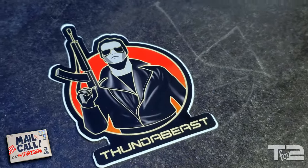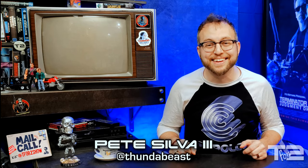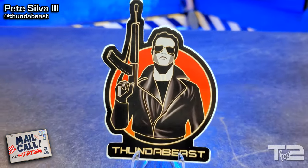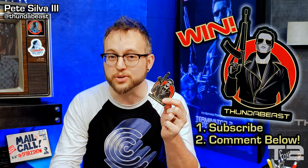The next thing we got in the mail was this awesome sticker of a certain cybernetic infiltration unit, sent to us by artist Pete Silva III, also known as Thunderbeast, which is where you can find him on Instagram. There you'll see tons of breathtaking tattoos, illustrations, coffee tables, and more. I think I'll slap this right here. Thanks, Pete! He actually sent me two of these kick-ass stickers, so I'm giving one away. Hit the subscribe button below and leave a comment answering this question: Anything else? And you'll be entered into a blind drawing. If you win, I'll send this to you — anywhere in the world.